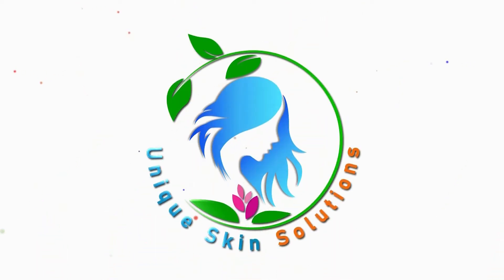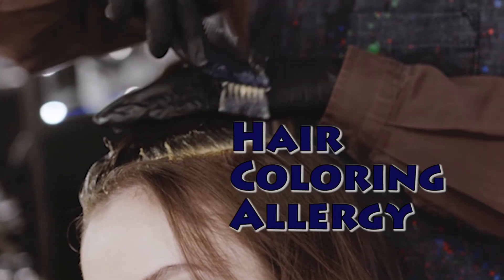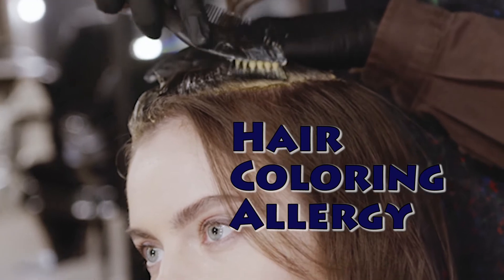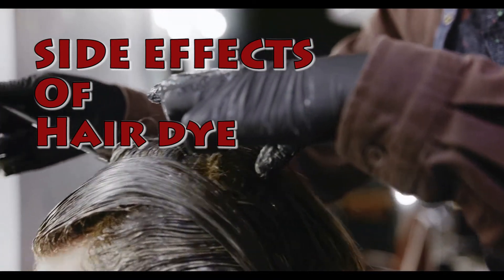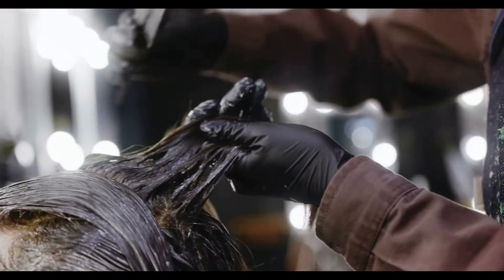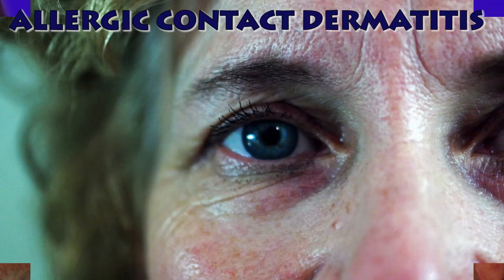Welcome to Unique Skin Solutions. Today we are going to discuss hair dye allergy. Hair dye side effects are very common these days. Side effects are common with legal brands with high formaldehyde concentration. You can have dermatitis, which presents with redness and itching — allergic contact dermatitis.